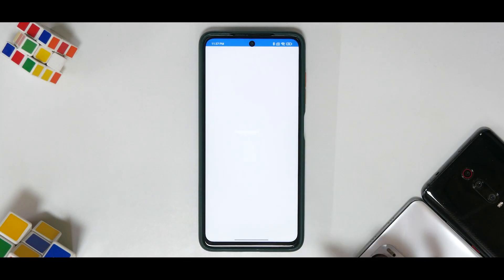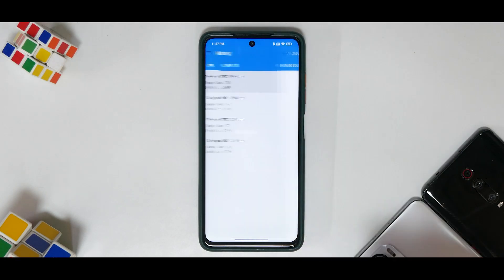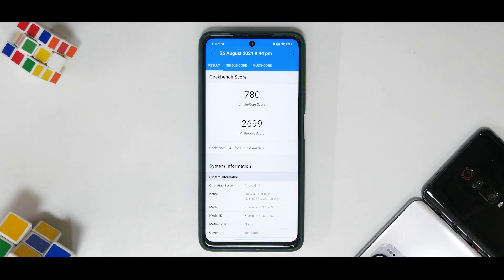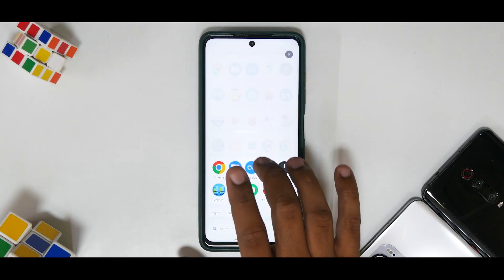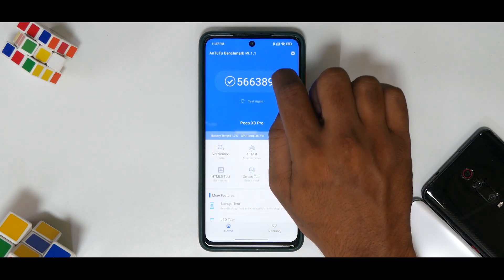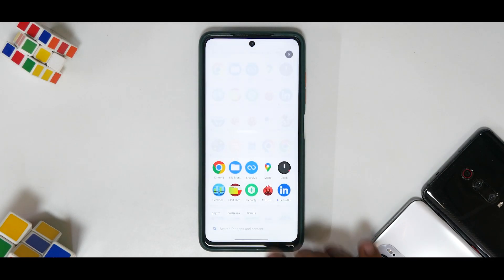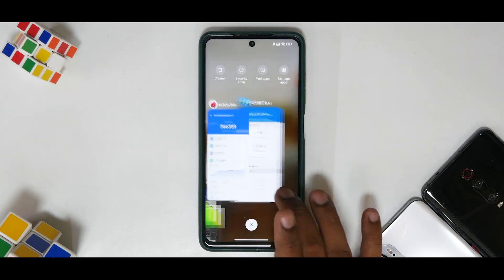For Geekbench, the single-core score is 780 and multi-core is 2,699. These are good numbers for this device — the single-core score looks very strong, as does the multi-core score. For AnTuTu benchmark, the score is 566,389. As I've said in previous videos, the Poco X3 Pro with the Snapdragon 860 scores between 560 and 570 on AnTuTu most of the time, so this is a pretty strong and consistent result in benchmarks.